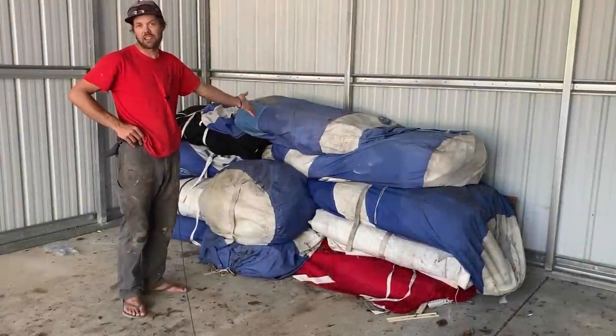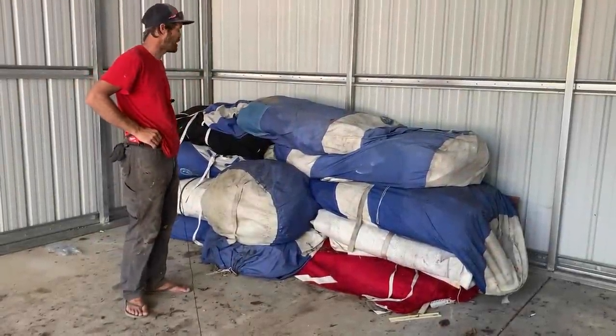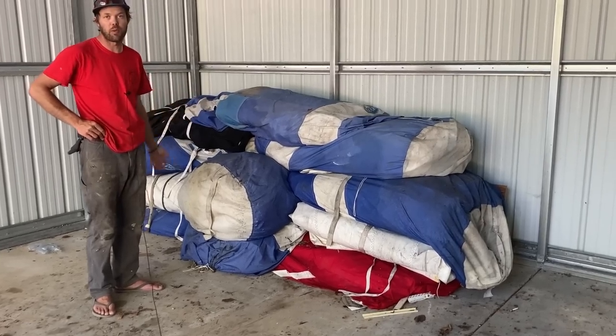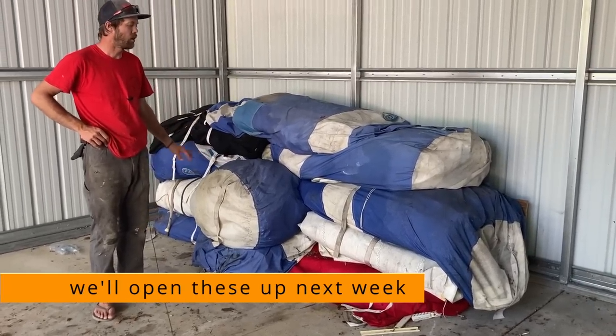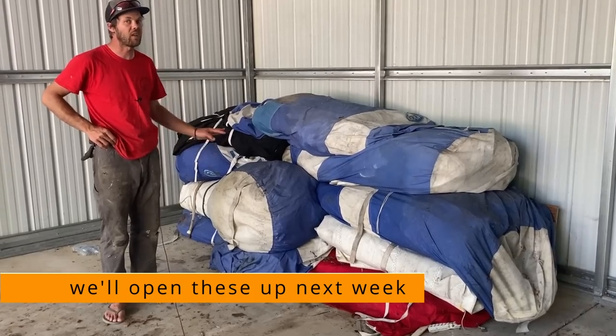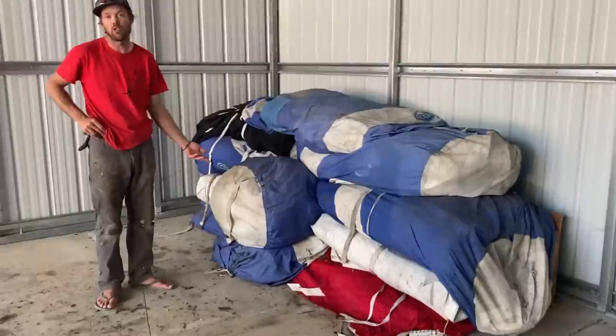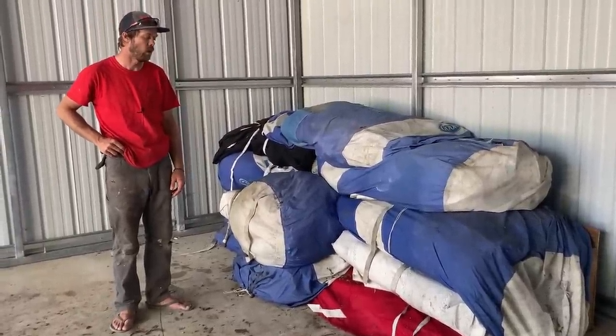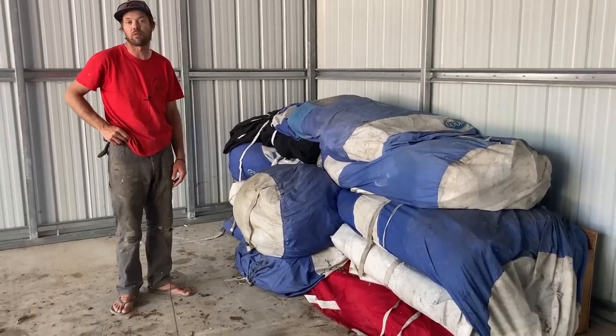We have a stack of sails left to go through and I'm really excited to see what we have here. These all came with the boat when we got it. What we're hoping is that there will be a sail or two that we might be able to use on the boat in the future, and the rest we hope we'll be able to use for something else.